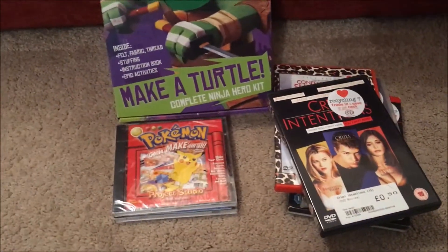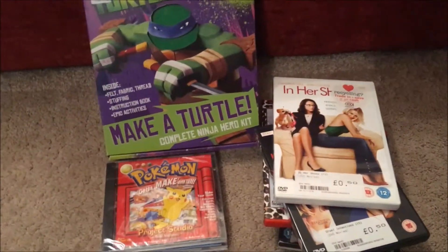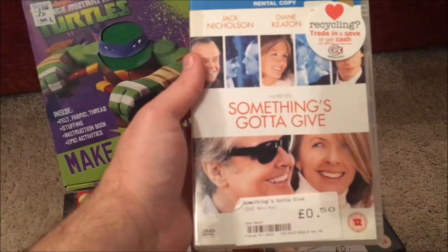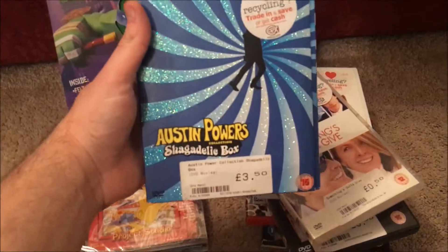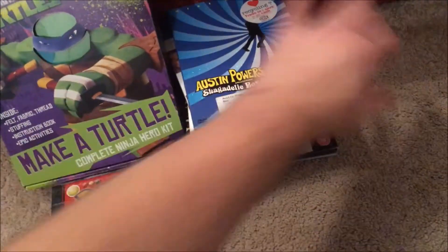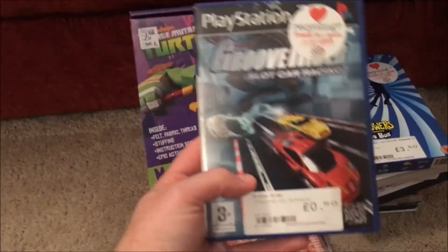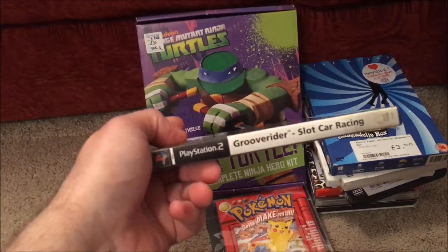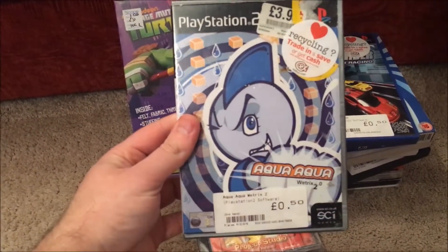At CeX I picked up a few DVDs — a lot of them for my other half. What I didn't realize was that a lot of their DVDs are now about 50 pence. CeX do not want DVDs and they're paying like a penny per DVD right now, selling them all for about 50 pence unless they're box sets — like the Austin Powers one, which was £3.50. Austin Powers is awesome and worth buying as a box set.